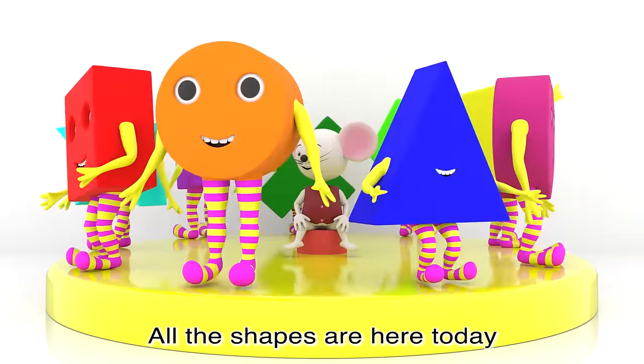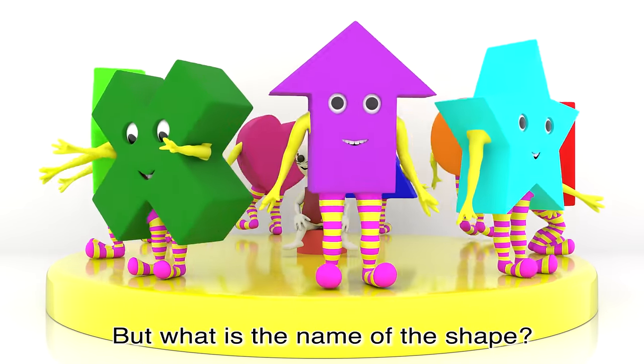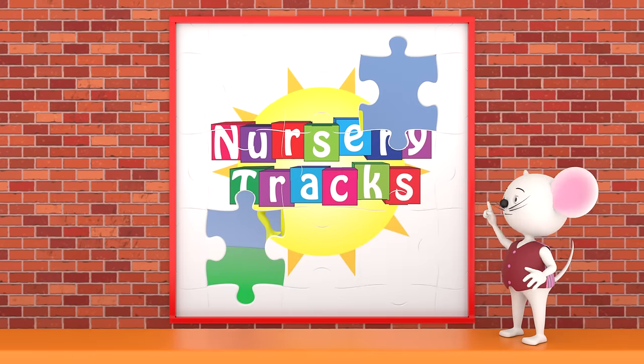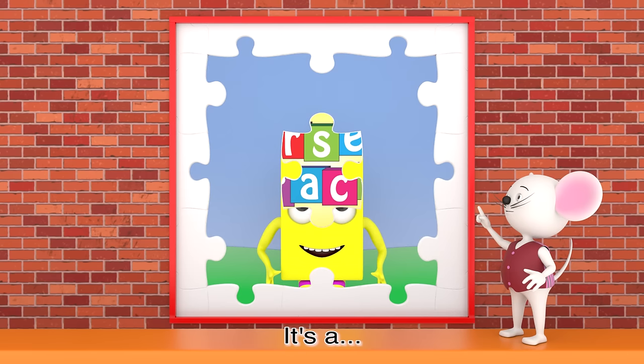All the shapes are here today, they love to jump and they love to play. They're having such fun, they're sure to stay, but what is the name of the shape? It's a rectangle!